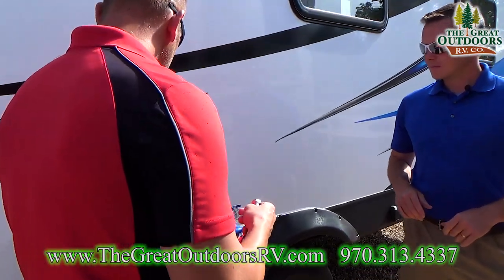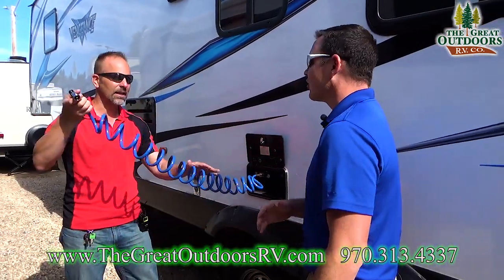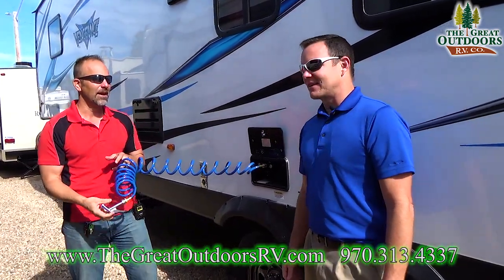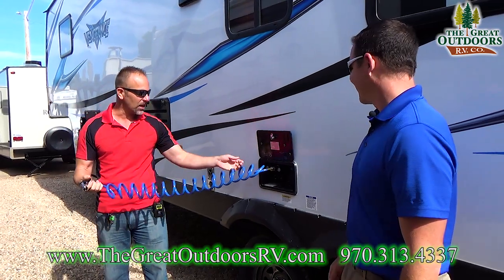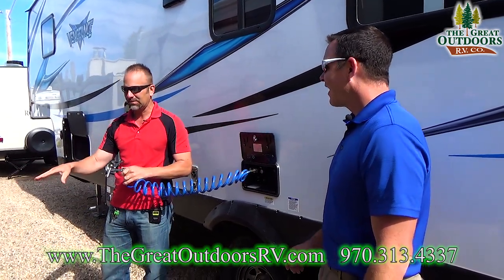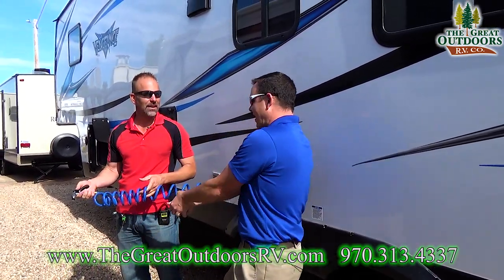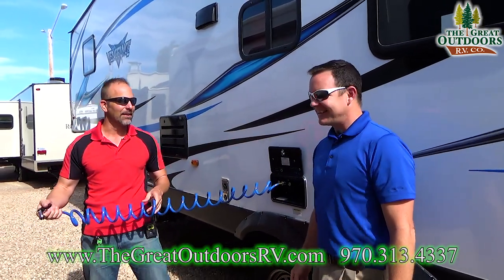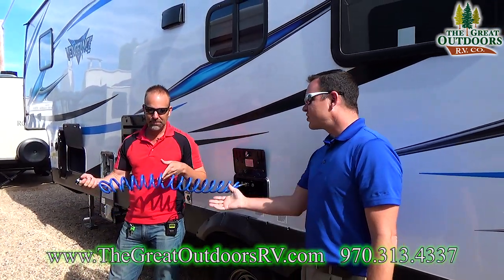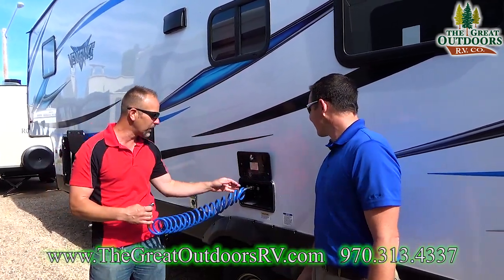We're here at the docking station. This little sprayer is awesome because it has hot and cold water features. You can spray your pet off, clean a yucky picnic table, spray off your toys after you're done. Whatever you can think of with this.